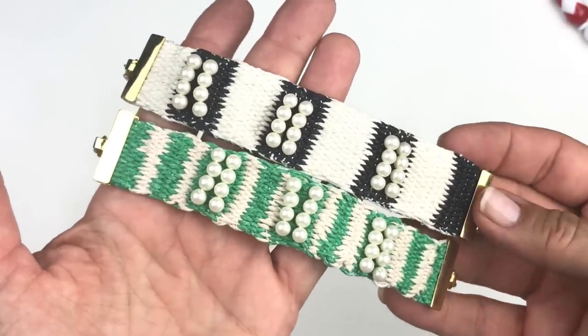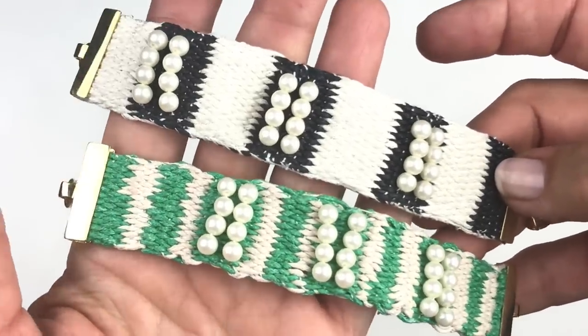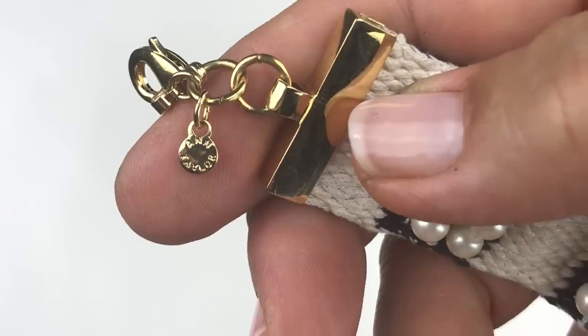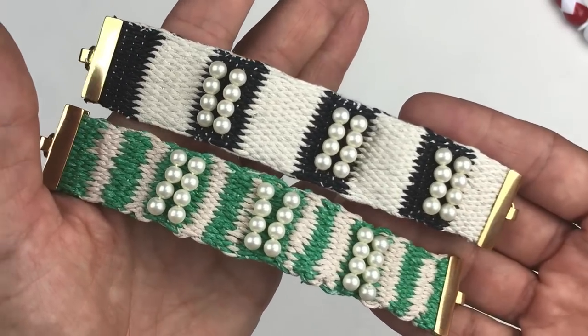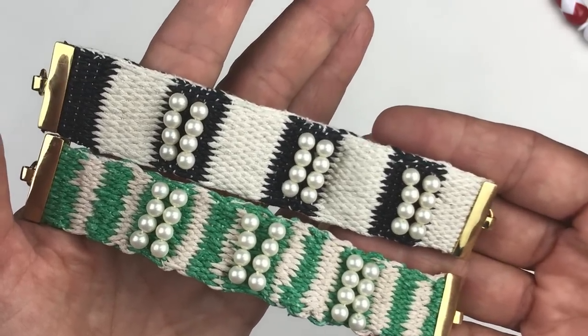Here are two of the same bracelet in two different colors — black and ivory, and green and ivory. Both are embellished with pearls and have a lobster clasp. They both have a name: these are Ann Taylor. I'm surprised — I haven't ever seen anything quite so boho and beachy from Ann Taylor, but I really do like these.